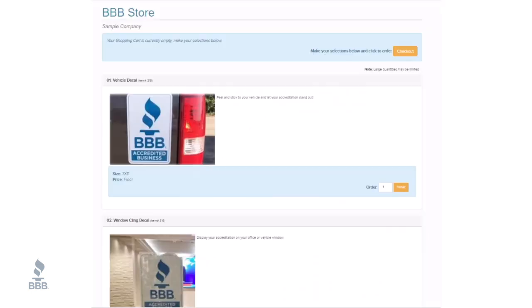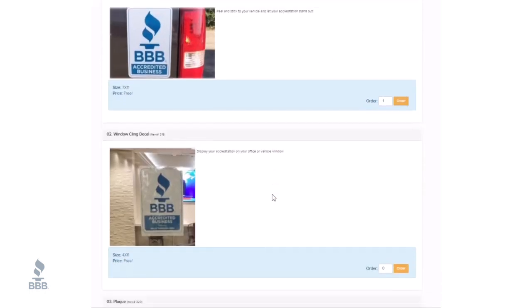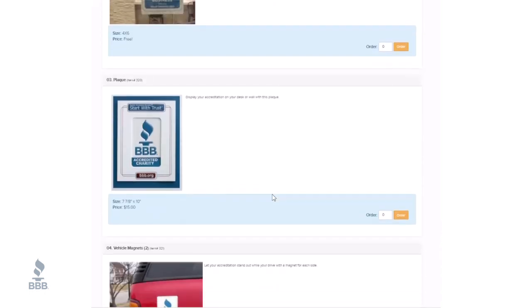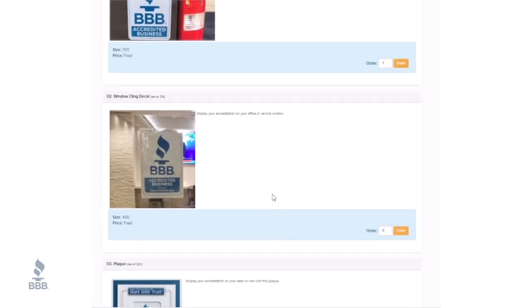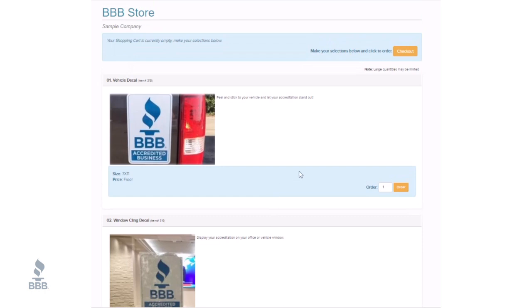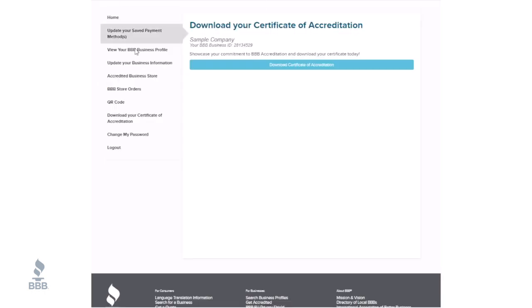Are you excited about displaying your BBB accreditation on your storefront or vehicle? Visit the accredited business store to get your free decals and vehicle stickers. You can order magnets for your vehicle, a plaque for your desk or wall, or contract stickers to include on your contracts or invoices to your customers.